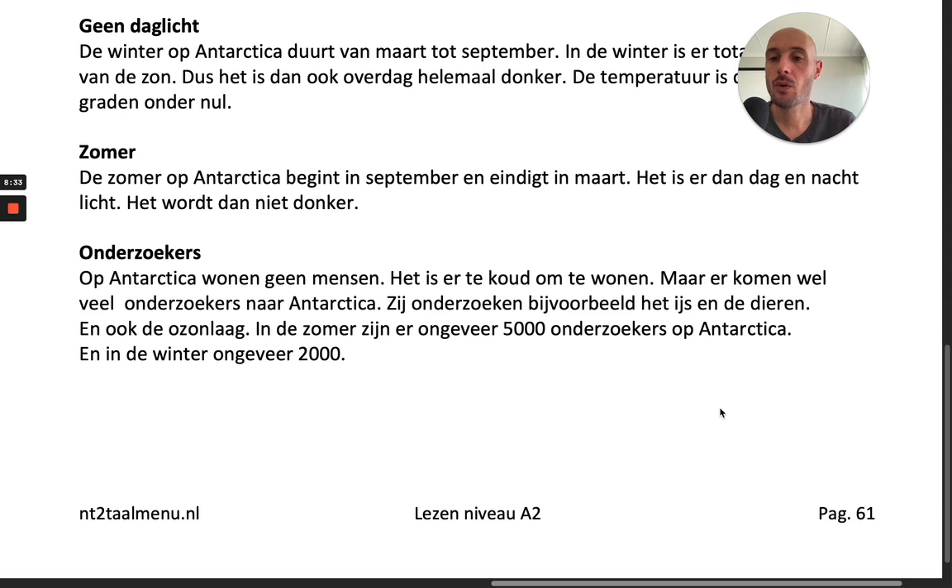Onderzoekers. Op Antarctica wonen geen mensen — het is er te koud om te wonen. Maar er komen wel veel onderzoekers naar Antarctica. Zij onderzoeken bijvoorbeeld het ijs en de dieren, en ook de ozonlaag. In de zomer zijn er ongeveer 5000 onderzoekers op Antarctica, en in de winter ongeveer 2000.